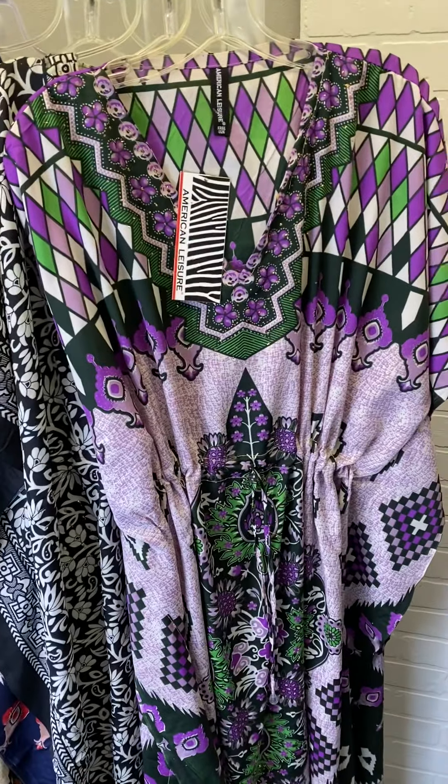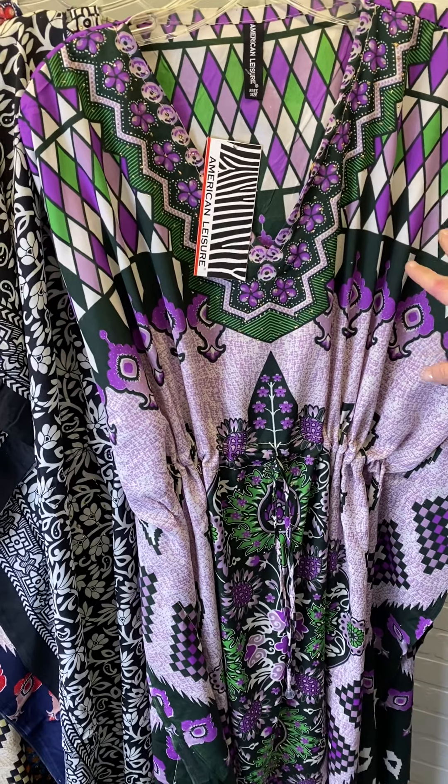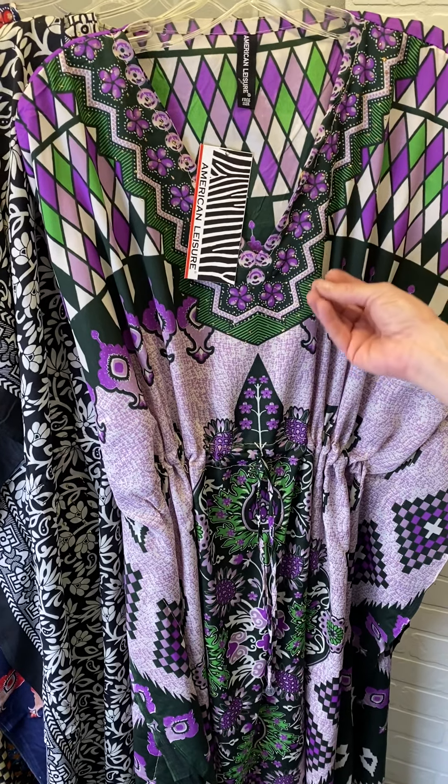Moving on to a similar pattern but a different coloration. This is a little bit darker purple, more of a lilac color, accented by that fun kelly green.